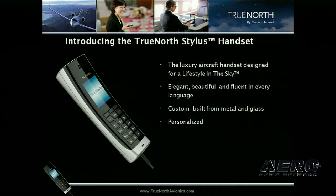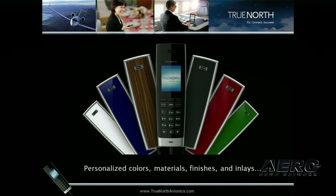One of the things Stylus supports is multilingual capability. As our business and aviation grow globally, we see the need to have the handset menus in the operator's or user's actual language — and that's exactly what it does. In addition, Stylus is unique in that it features high-precision machined aluminum and glass to give a very luxurious feel.